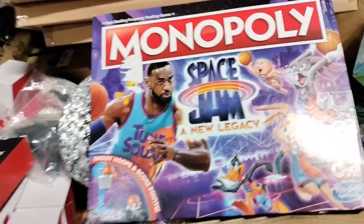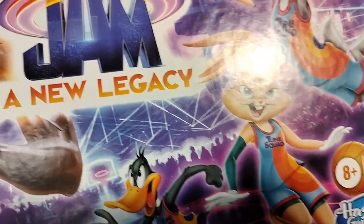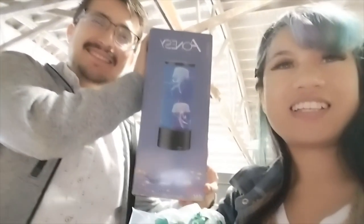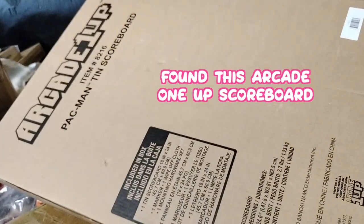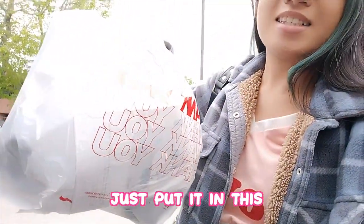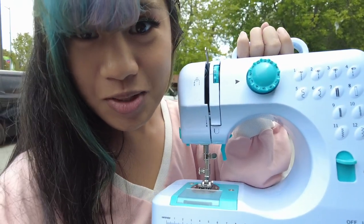Space Jam Monopoly with Lola Bunny — Jose is getting the cute jellyfish find! I found an Arcade1Up scoreboard too. I went ahead and got the sewing machine — they didn't have a box so they put it in a plastic bag, but hopefully it stays safe.